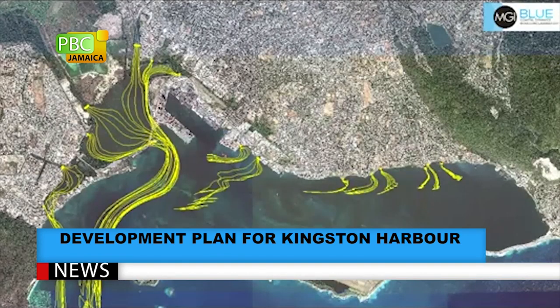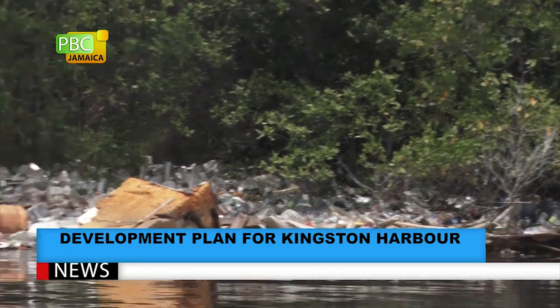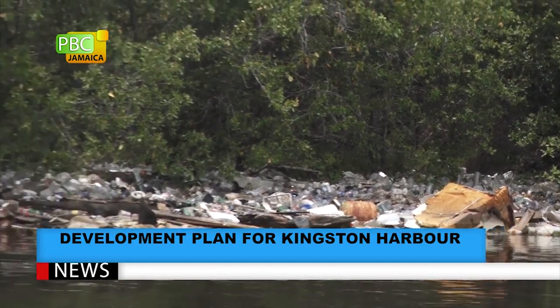Fifteen gullies and rivers are incorporated into the model. It confirmed that a huge amount of the garbage which ends up in the Kingston Harbour gets there through complex gully and river drainage systems crisscrossing Kingston, St. Andrew and Portmore in St. Catherine. Data collected indicate that a significant amount of the garbage flowing into the Kingston Harbour is from the Sandy Gully in Kingston.